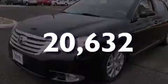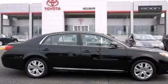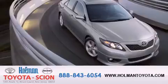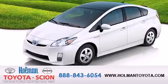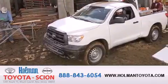Stop by today and test drive this automobile for yourself. Holman Toyota Scion is pleased to offer the pre-owned three-day guarantee. Backed by over 87 years of family-owned traditions, we are committed to making your buying and ownership experience all about you, our customer. Come in and find out for yourself today why RNA means a great deal.